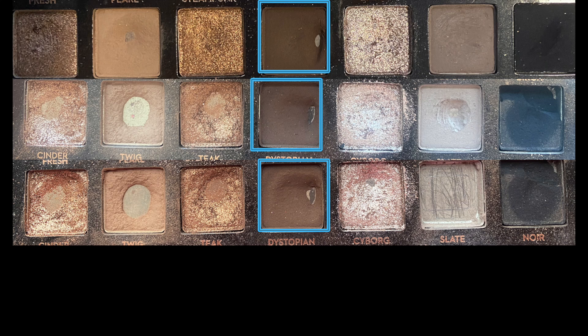Moving on to the shade Dystopian. I had reached for Dystopian 59 times leading up to this update. I reached for it an additional six times putting me at 65 total uses on Dystopian — which is wild because I feel like the pan has just grown by the itiest bittiest amount. It's such a dry, firmly pressed shade. I couldn't be certain if we're going to see any sort of expansion on Dystopian. I only use it now really to fill in my hairline.